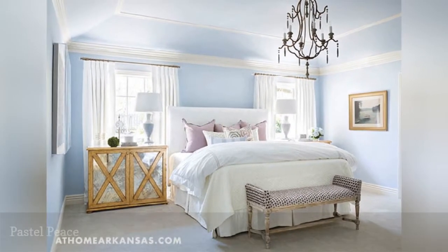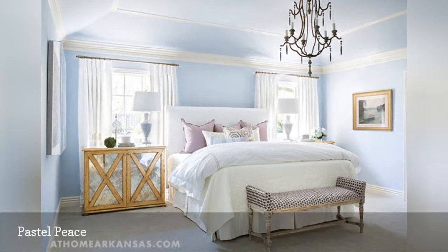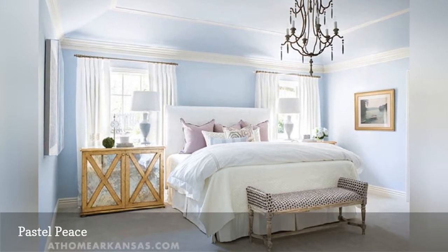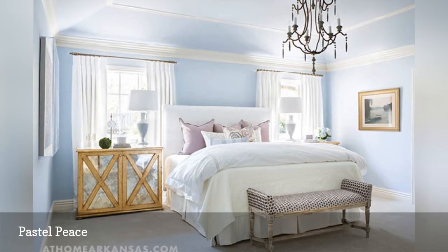Whisper-soft blue on bedroom walls is so peaceful and soothing. In this room from At Home in Arkansas, pastel blue provides the perfect backdrop to a contemporary bedroom with the slightest hint of country style.